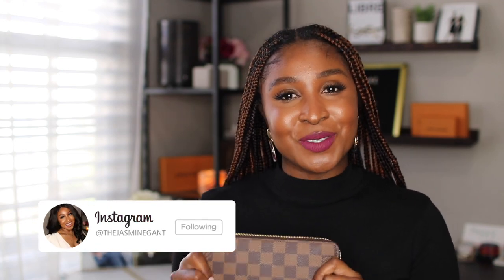This month I think we've been focusing on a lot of luxury, and I thought it would be really cool for me to share my thoughts and review of my Zippy Wallet, as I've had it for about a good four months now. If you're interested in learning about the Zippy Wallet or Louis Vuitton wallets in general, then stay tuned.